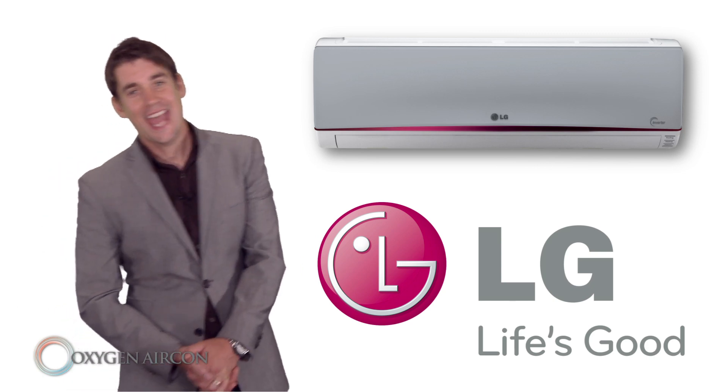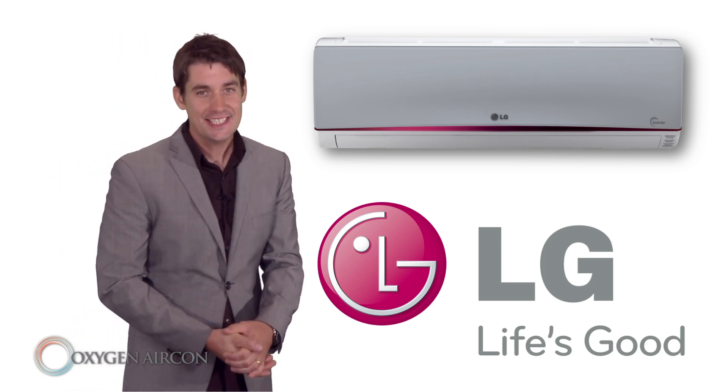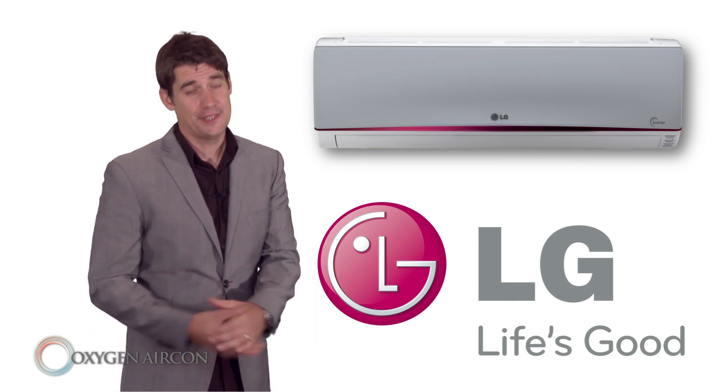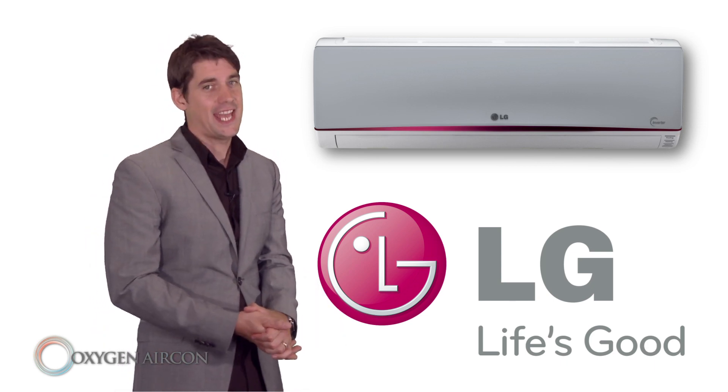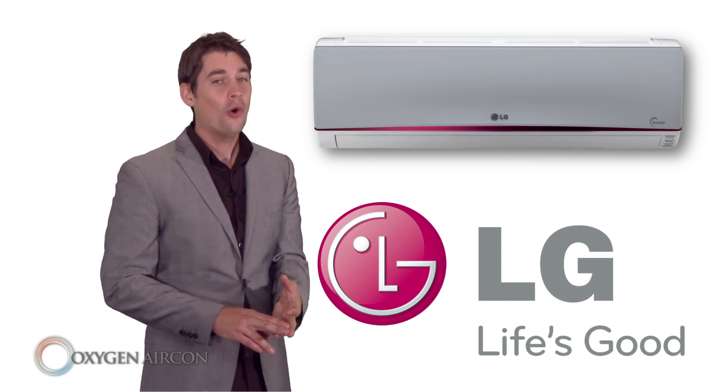Welcome to Oxygen Aircon and LG's virtual showroom. At Oxygen Aircon we specialise in heating and cooling for your home or business. Our heat pumps and air conditioners heat, cool and dehumidify all in one.